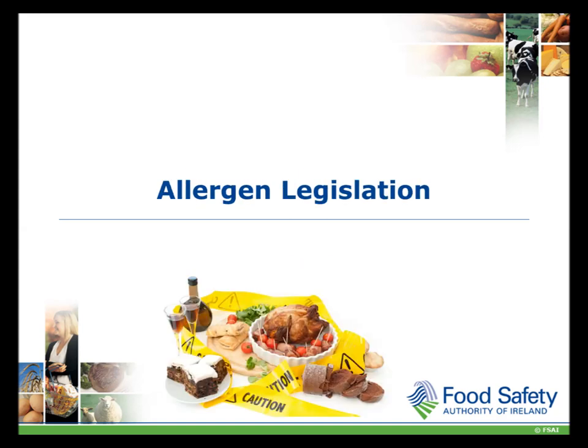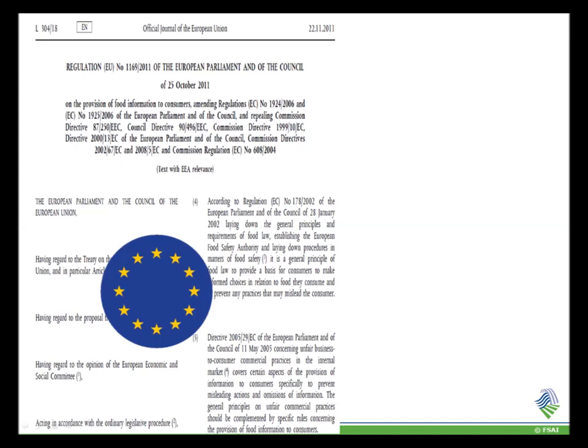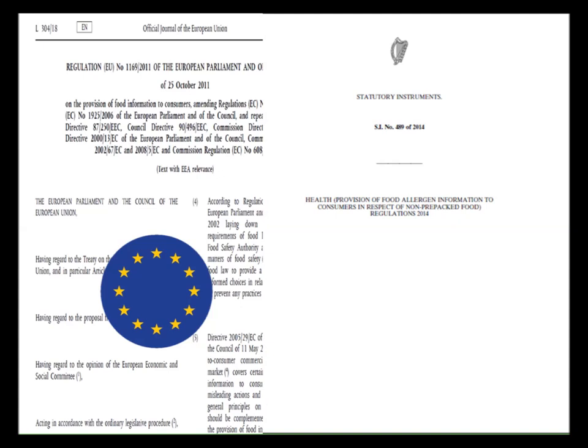We will now look at the legal requirements of food businesses in terms of food allergens. Two pieces of legislation govern allergens. The first is FIC, which stands for Food Information to Consumers. This is EU-wide and is Regulation 1169. The second is Irish legislation SI 489.